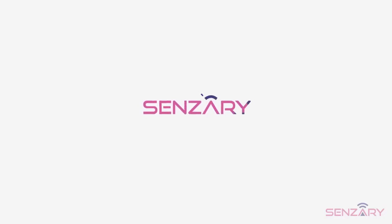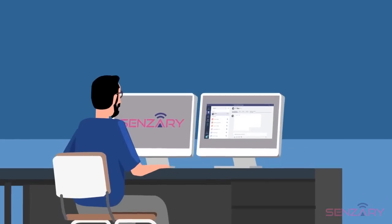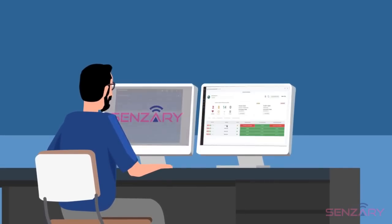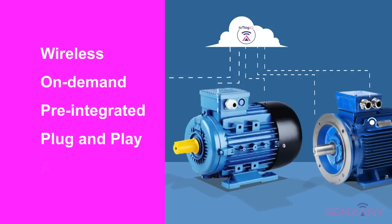Now, with Sensory, you can pay attention to your equipment's needs. Sensory empowers facility managers and owners to connect their systems to a higher intelligence which does not sleep, is wireless, on-demand, pre-integrated, plug-and-play, and affordable.